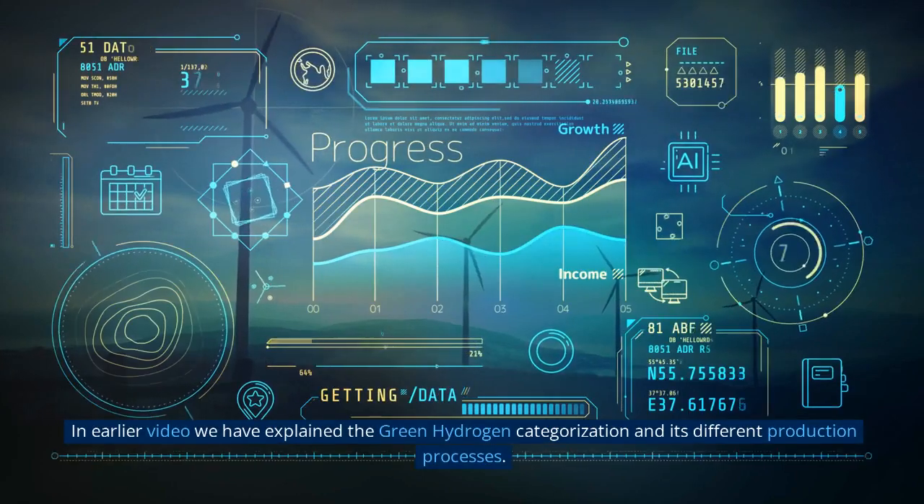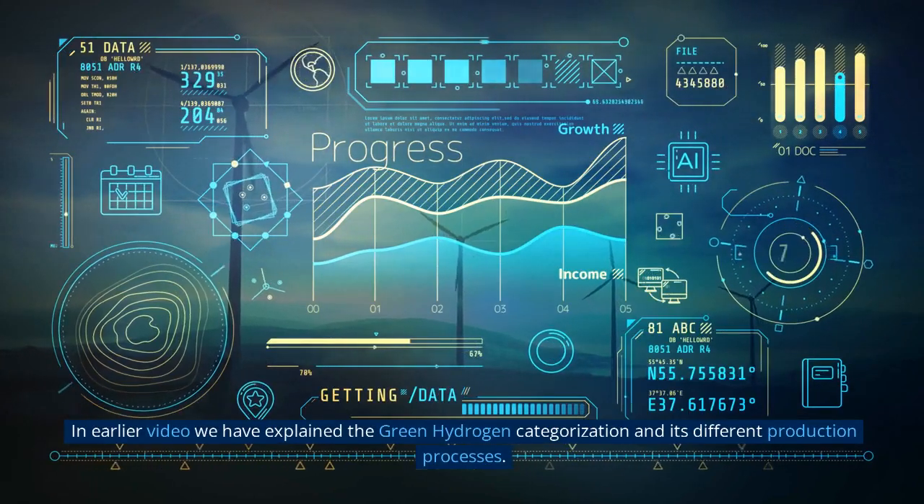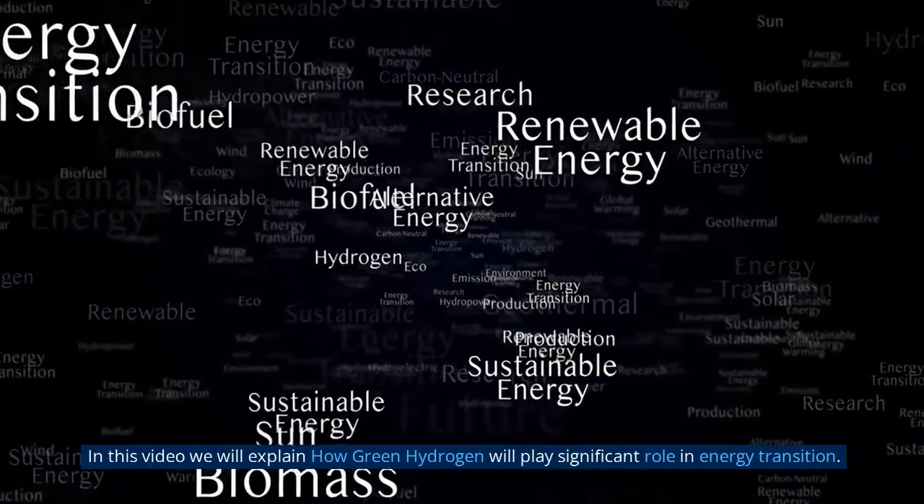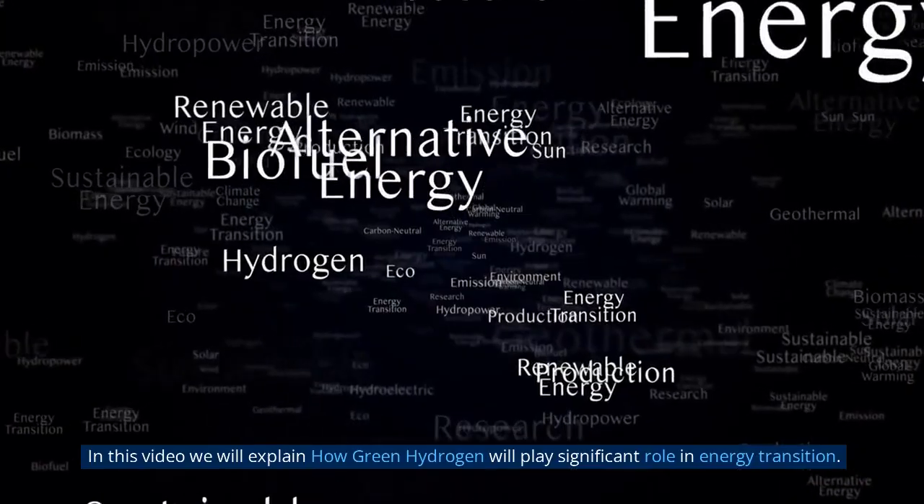In an earlier video we explained the green hydrogen categorization and its different production processes. In this video we will explain how green hydrogen will play a significant role in energy transition.